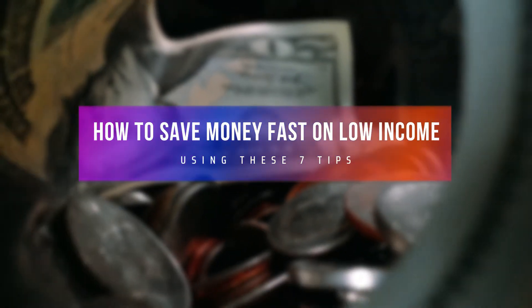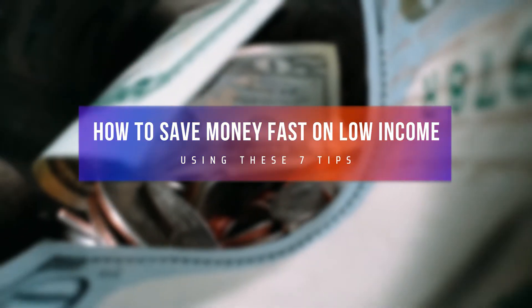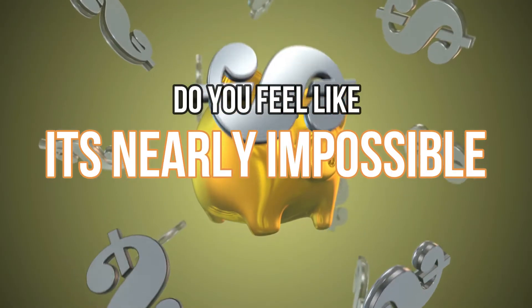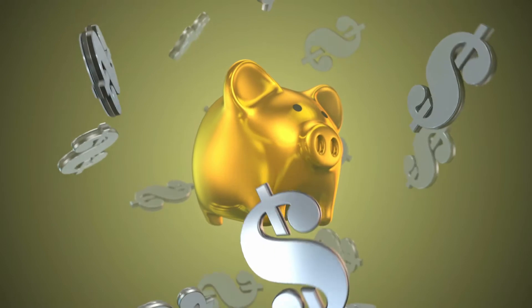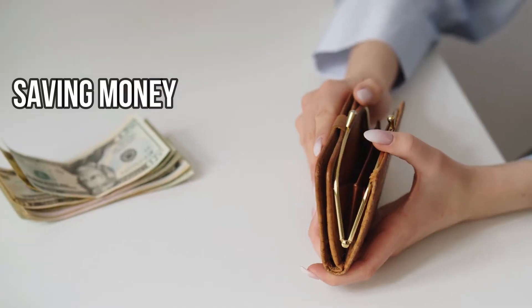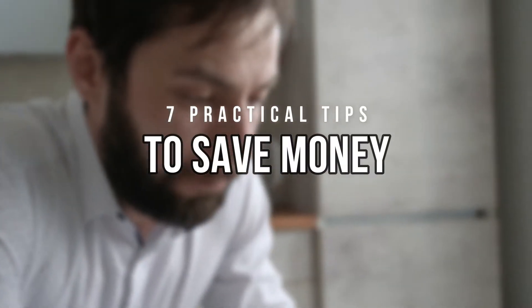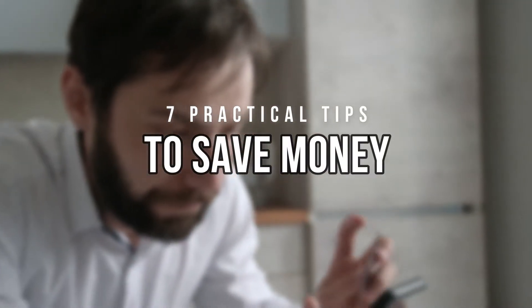How to save money fast on a low income using these 7 tips. Do you feel like it's nearly impossible to save money based on your current income? While saving money is much easier when you're making the big bucks, it can seem impossible to save money on a low income. In this video, I will share with you 7 practical tips you can use to save money on a low income.